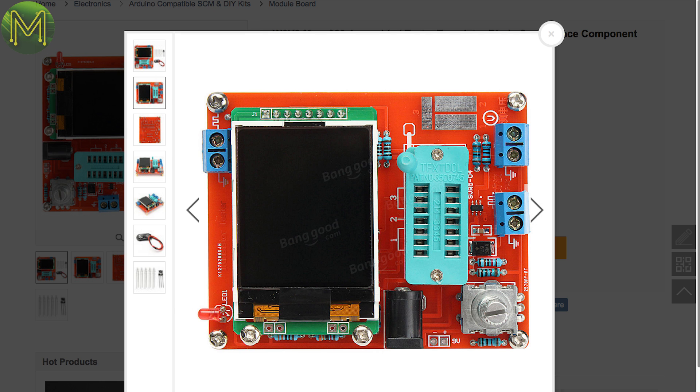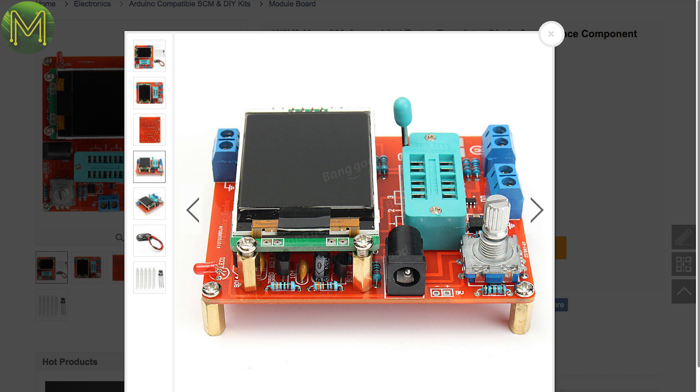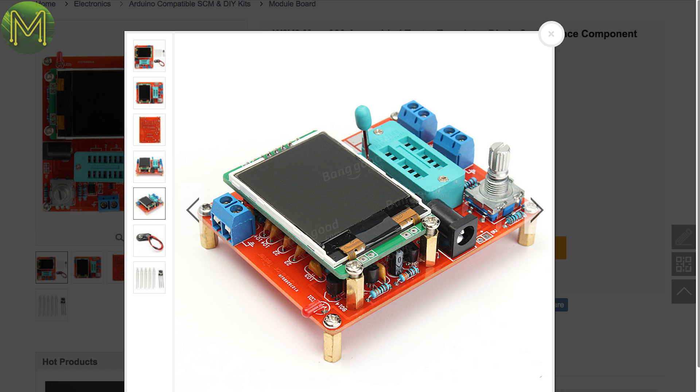It runs off a 6-12V DC supply and has a snazzy LCD display for testing MPNs, PNPs, FETs, diodes, thyristors and SCRs. I think I might just pick one of these up.